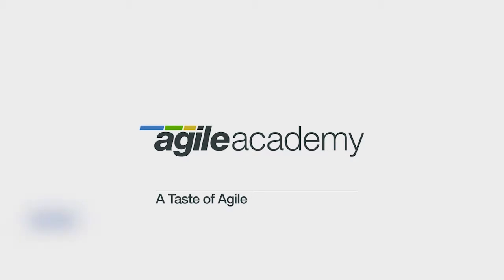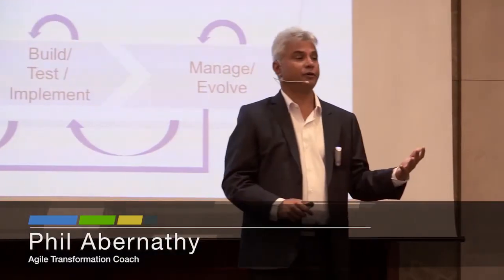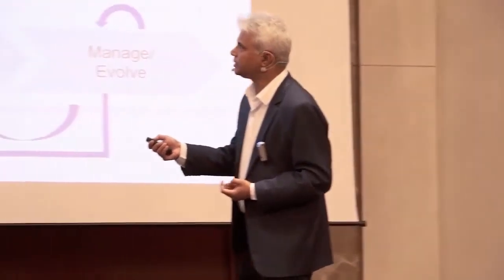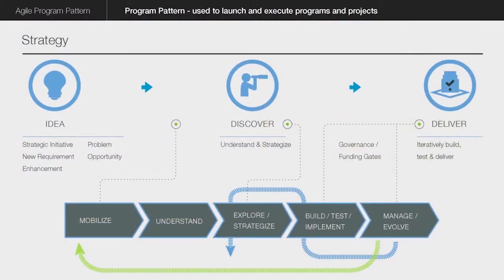Now I come to the next pattern, which is the program pattern. This is a very important pattern for all of you and part of the Agile Fundamentals course, which we're doing tomorrow. It takes an idea — which is a strategic initiative, a new requirement — it can even be a bug fix. This is just a work requirement.